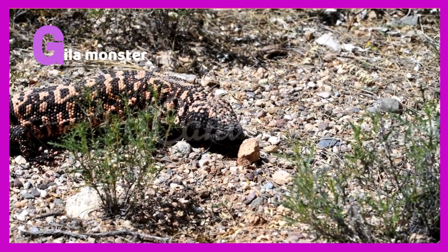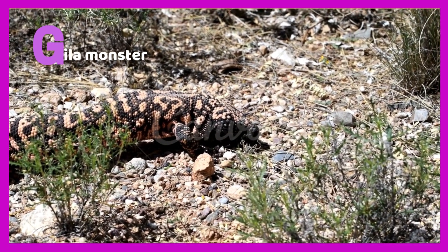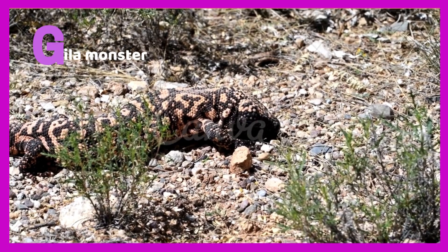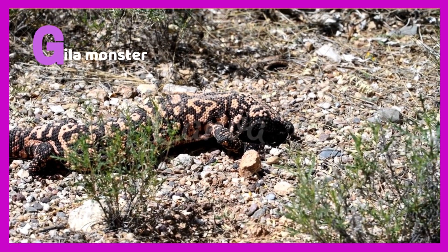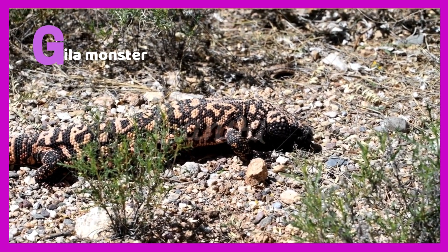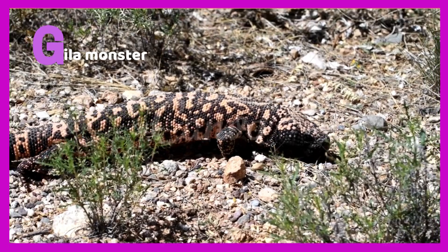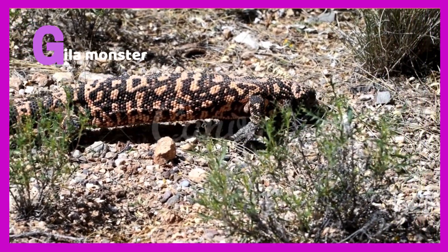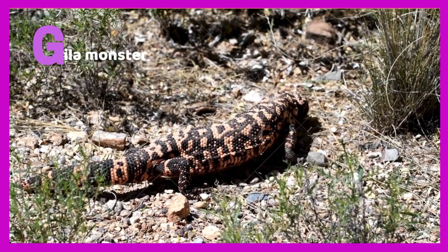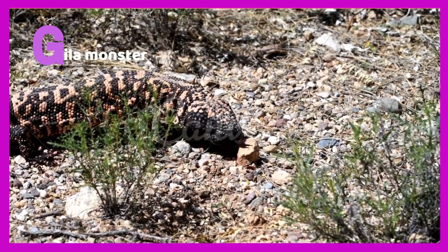G is for Gila Monster. The Gila Monster is a type of lizard which lives in the southeastern United States. These lizards have black and orange patterns on their backs, legs, and head. Gila Monsters have venom, which means they feast on scorpions, rodents, and even big animals. Gila Monsters are one of the most venomous animals in the northern United States.